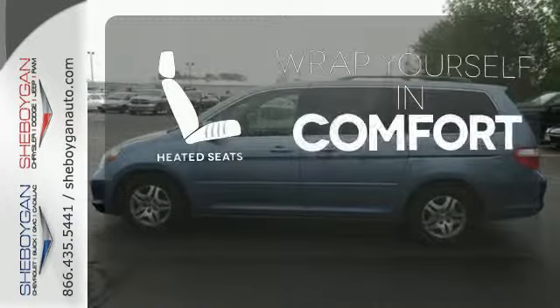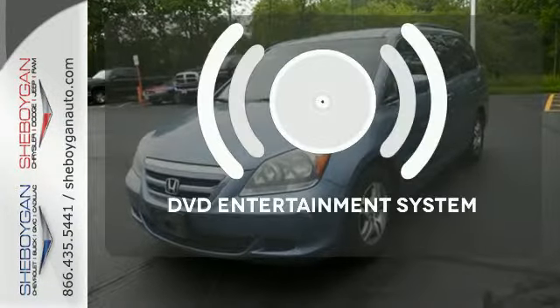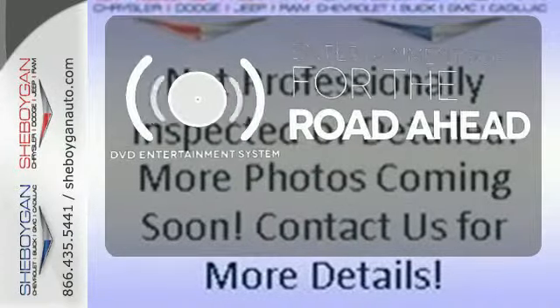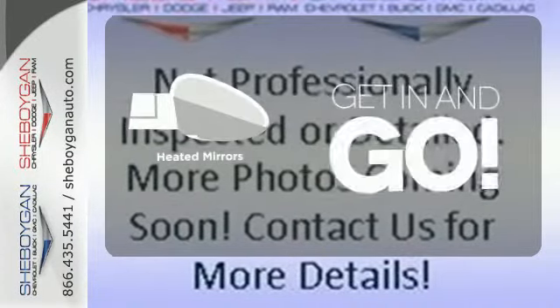Ward off the chills with heated seats. Bring your favorite videos along for the ride with a DVD entertainment system. Heated mirrors improve visibility in frosty weather.